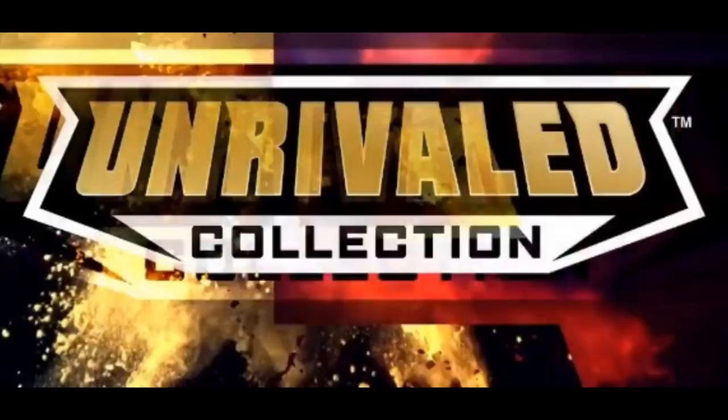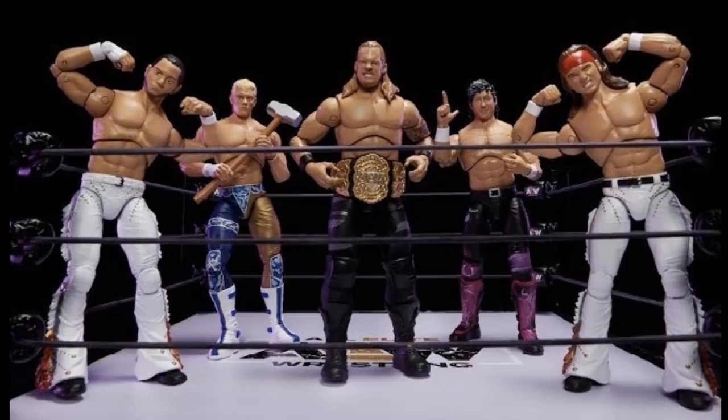They were announced on AEW Dynamite in Atlanta. I wasn't watching tonight — I was with family — but they showed a little preview and Ringside posted some photos of the actual talent holding the figures. We are taking a live look at the brand new Unrivaled Collection — not Elite, not Ultimate — the AEW Unrivaled Collection.